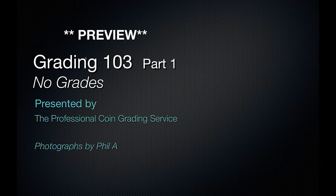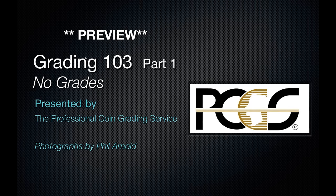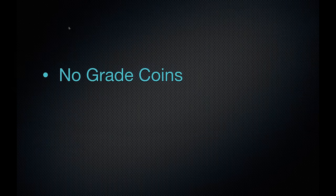Right now, today, we'd like to discuss something a little bit different than grading. That is no grading. These are the coins that are sent to PCGS that come back without a grade. We'd like to go through a few of the reasons why these coins come back the way they are and our understanding as to why that is.